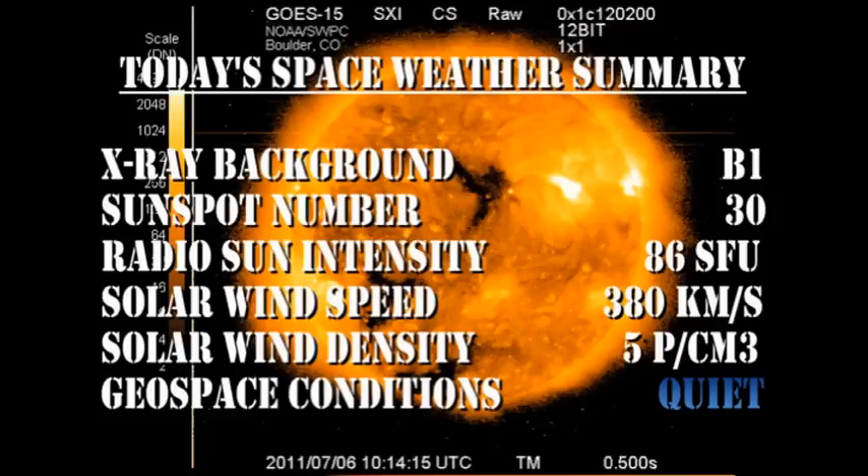So, in summary: the X-ray background is at the B1 level. The sunspot number has fallen to 30. The radio sun intensities remain constant at about 86 solar flux units. The solar wind speed hasn't changed much at 380 km per second, with a density of about 5 protons per cubic centimeter. And geospace conditions are currently quiet.